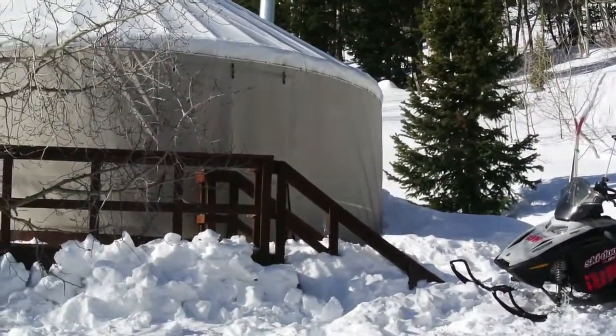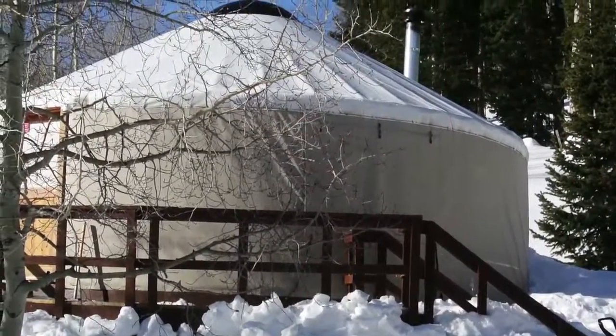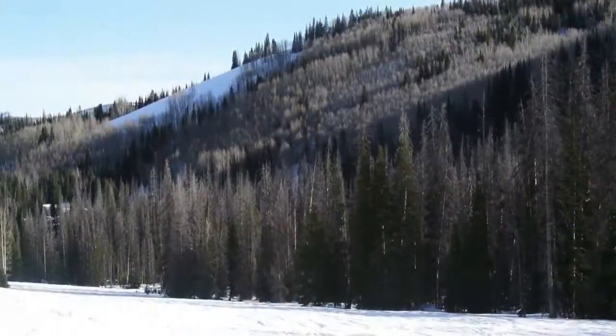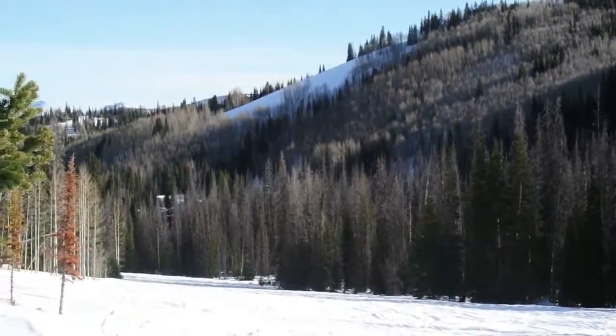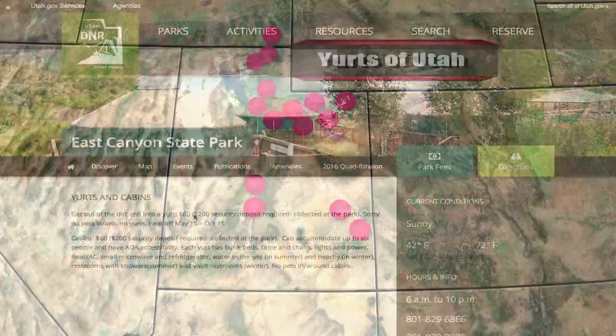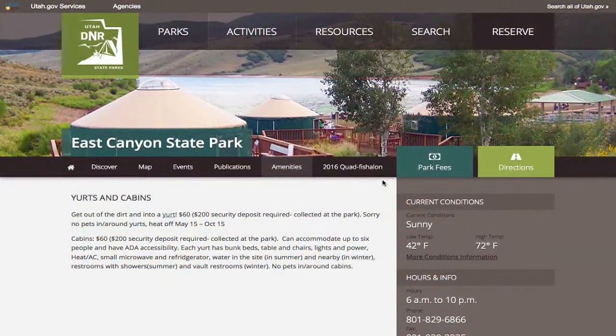For those that don't know, a yurt is a circular covered tent that can protect your family from the elements with lots of amenities. Most yurts are stationary and become a destination for your outdoor adventure. Located throughout the state, you can usually reserve a yurt online through various state parks and private owners.